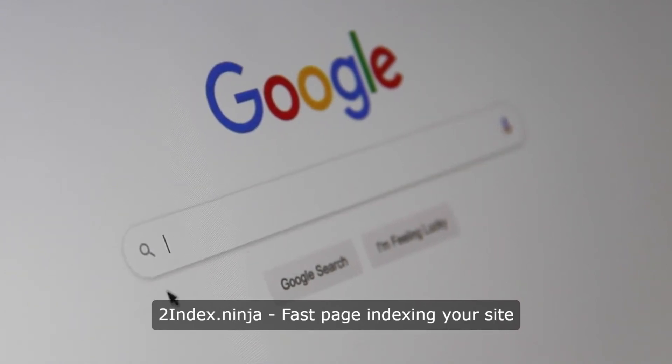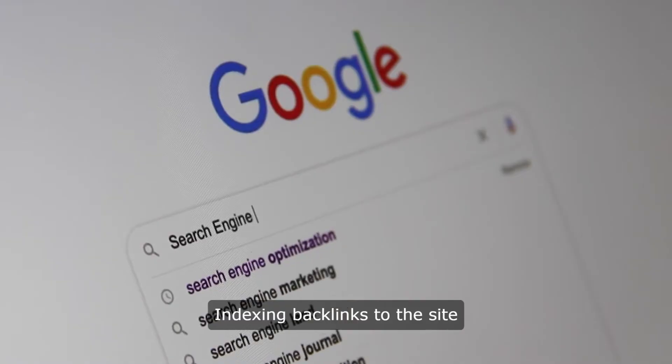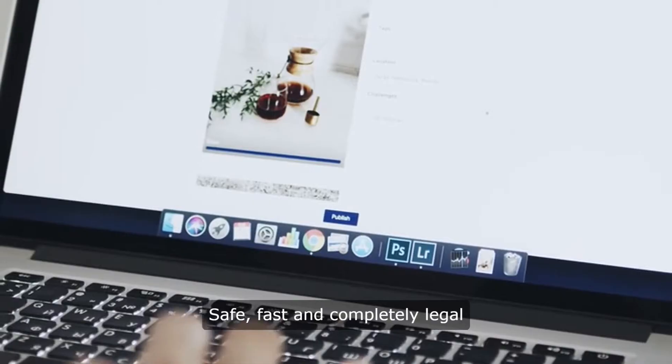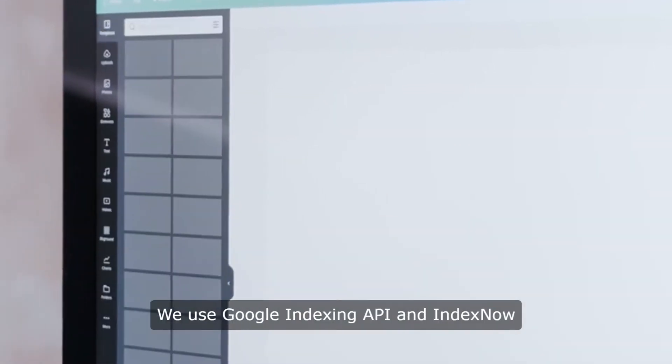2index.ninja — fast page indexing for your site, and indexing backlinks to the site. It is a safe, fast, and completely legal way to add to the search engine index any number of internal pages of your site. We use Google Indexing API and IndexNow.